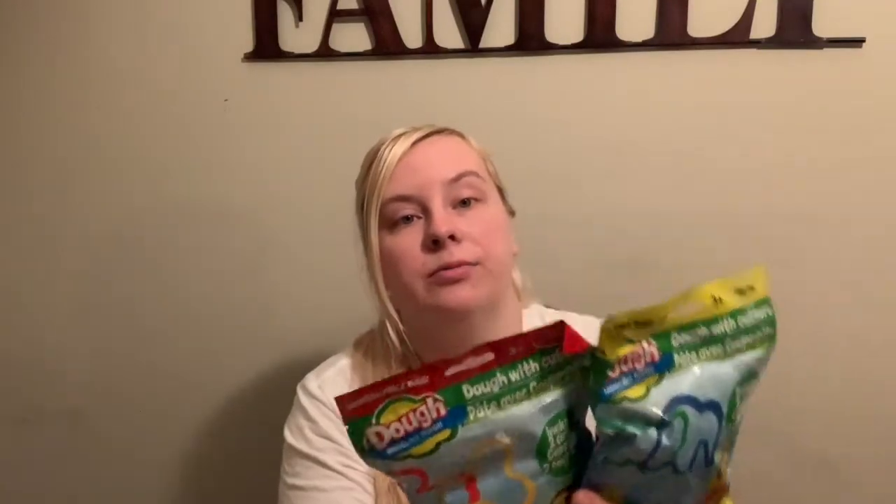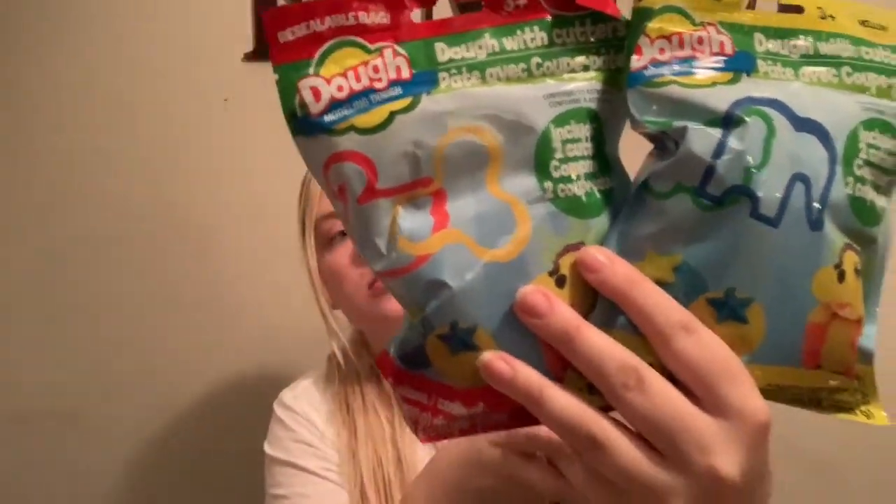These aren't school supplies either — these are dough modeling kits, and they include two cutters. They ran out of Play-Doh; they had like one Play-Doh thing left. The kids already have Play-Doh toys too, but I just got these because I thought they would like them — red and yellow. We're going to do that tomorrow.